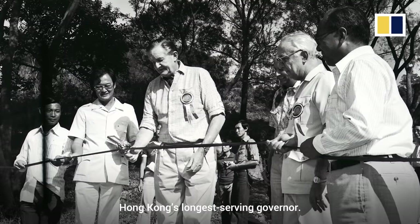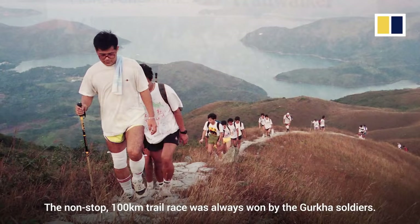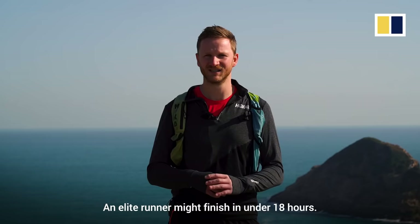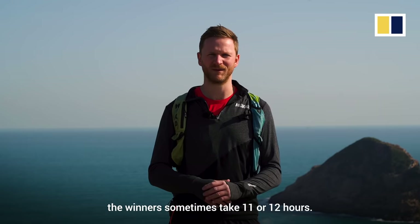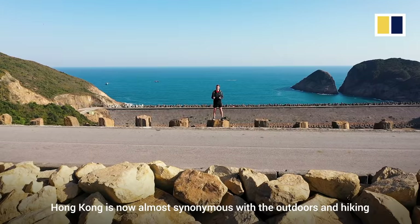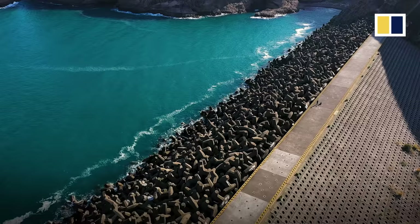The trail is named after Sir Murray Maclehose, Hong Kong's longest-serving governor. An avid hiker, he constructed it in the 1970s, but it really became famous in the 1980s through the Oxfam Trailwalker. The non-stop 100k trail race was always won by the Gurkha soldiers. An elite runner might finish in under 18 hours, but these days, as a marker of how far trail running has come, the winners sometimes take 11 or 12 hours. Hong Kong is now almost synonymous with the outdoors and hiking, but that wasn't always the case. The Maclehose Trail was the first major government project to get Hong Kongers outdoors.